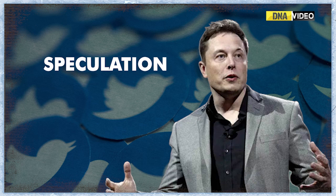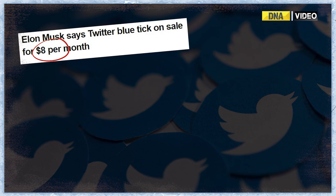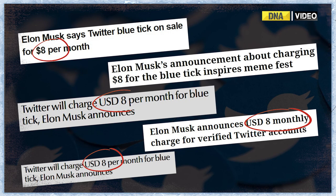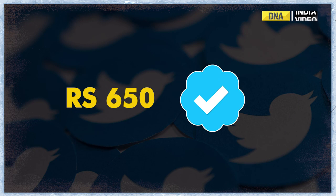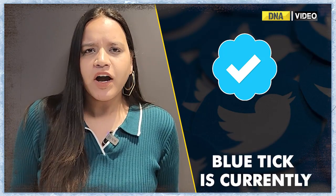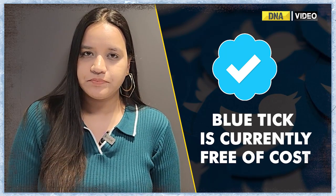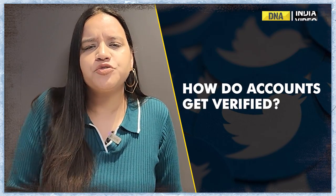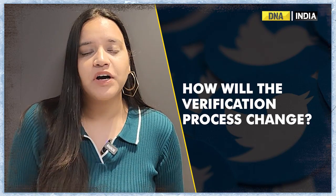After rounds and months of speculation, estimation and prediction, Elon Musk finally announced that in order to get a blue tick, Twitter will charge $8 per month — 650 Indian rupees to be precise. A blue tick marked next to a username, normally for high profile or authentic figures, is currently free. But what exactly is this blue tick, how do accounts get verified on Twitter, what does it mean to be verified, and how does the verification process change with Musk's new policy? We decode in this video.